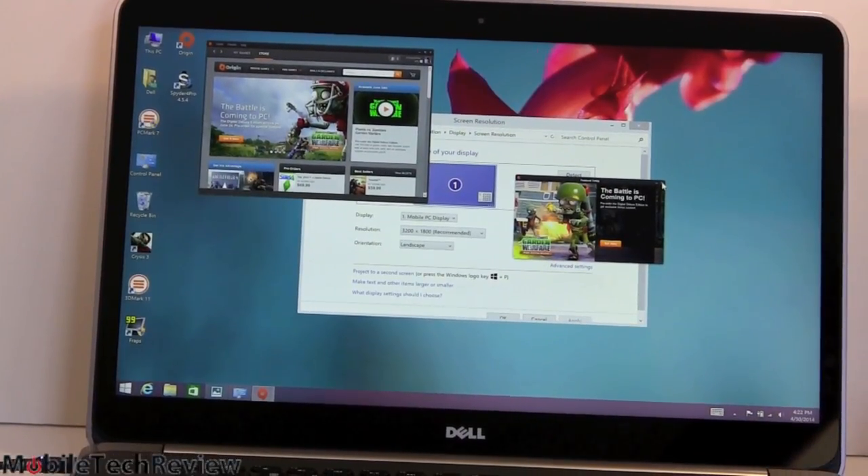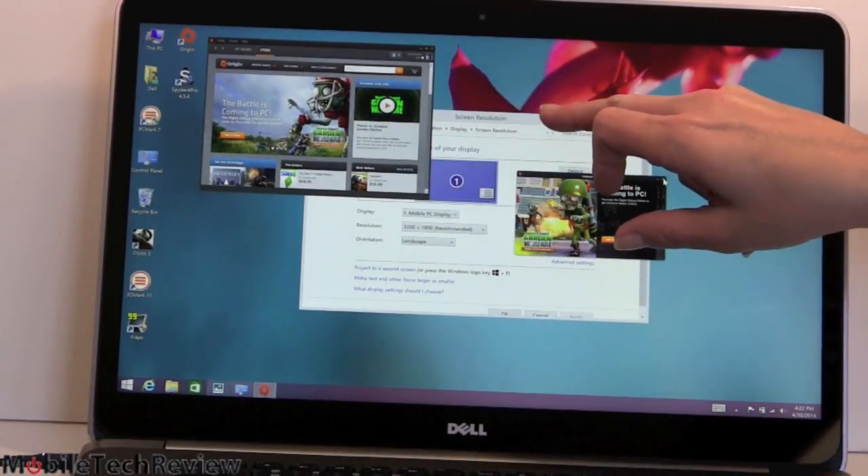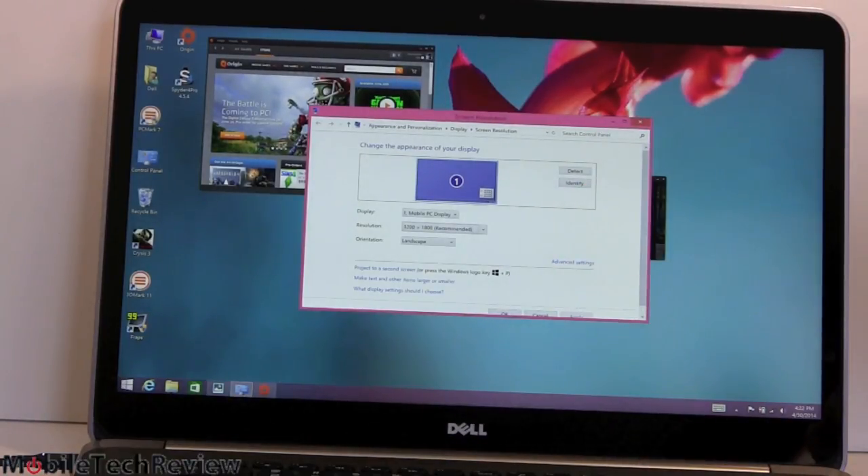Now, just to show you how applications do or don't respect scaling — here's Origin right here. For those of you who use Origin, it usually looks a lot bigger than this; it's kind of teeny. You can see the display is set to 3200 by 1800 with 200% DPI scaling turned on, and Origin is ignoring it. Games in general don't always handle the scaling really well. So I find if you want to play games, set it to 1920 by 1080 and 100% scaling to avoid strange letterboxing or unnecessary performance degradation.